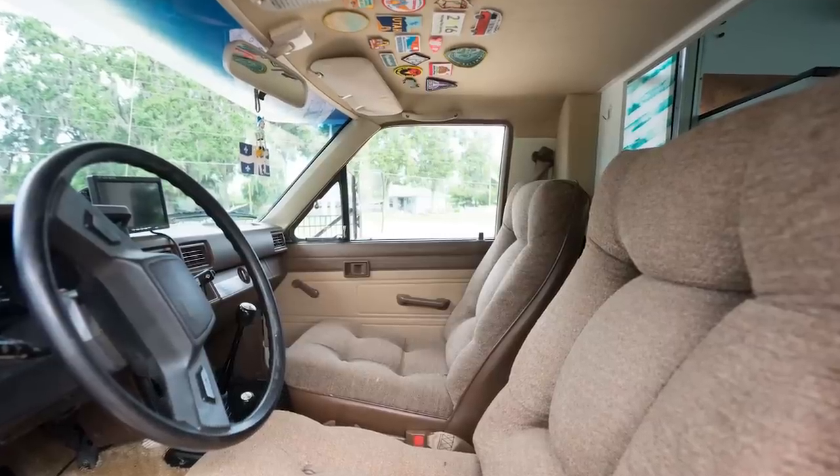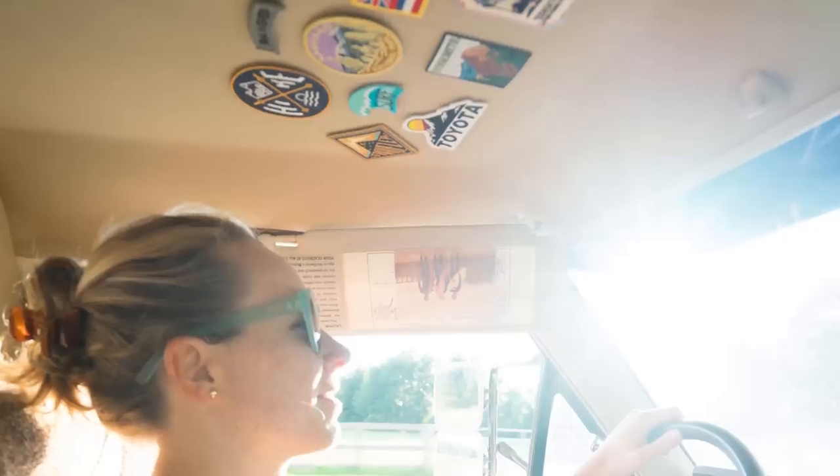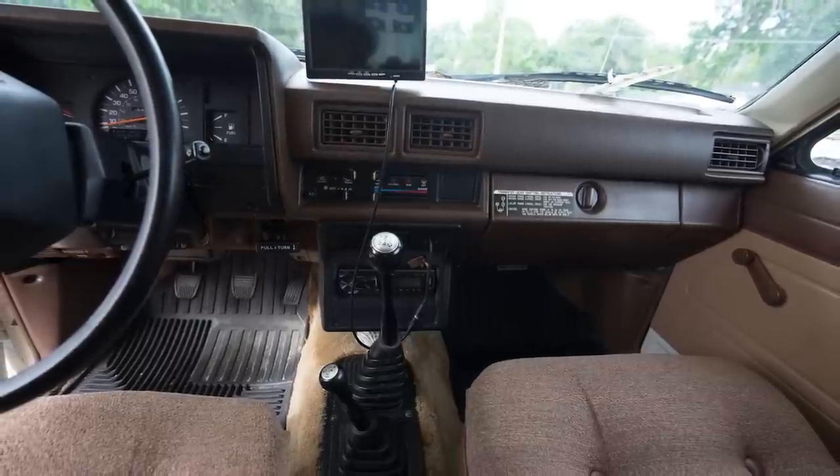Inside the cab, Amelia continued to be mostly original. We did have some reupholstery done to the ceiling because of the permanent changes we made to the structure of the bed, but this was great because we chose a fabric that allowed us to stick our patch collection to it. We also installed a modern head unit so we could listen to music via Bluetooth on our cell phones.